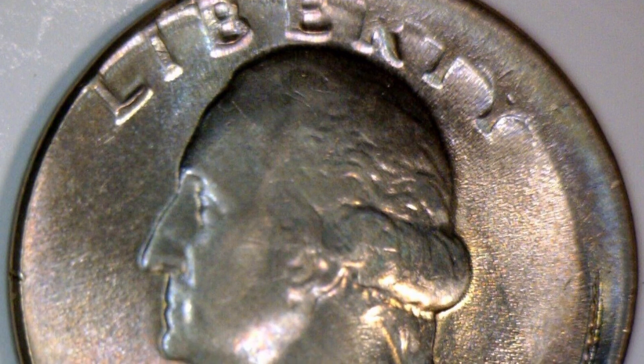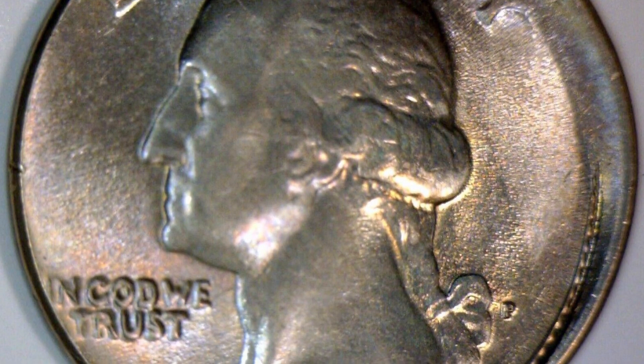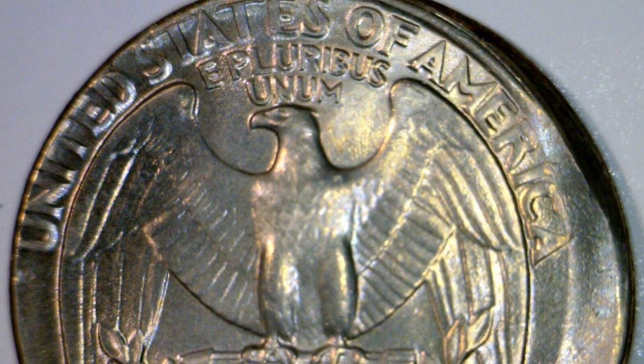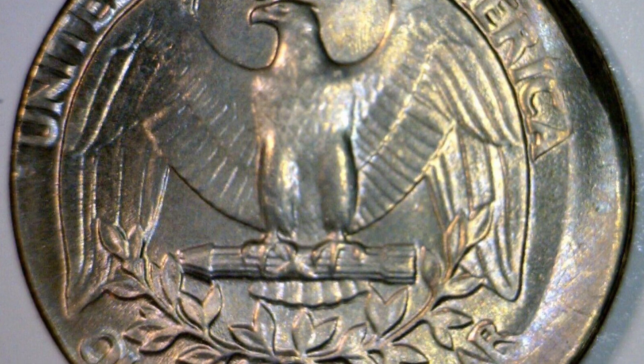Here's a nice little off-center error on a 1981 quarter that sold for $83 at auction. This hasn't been struck like 20 or 80% off center — it's about 5% off center. Still $83, not bad for an ungraded coin like this.